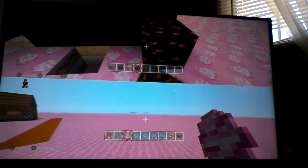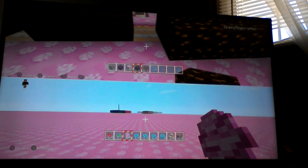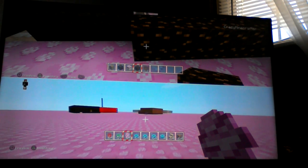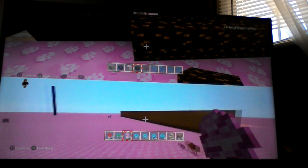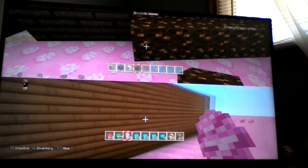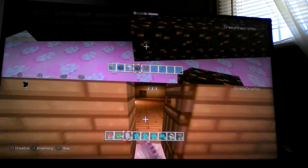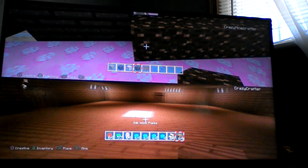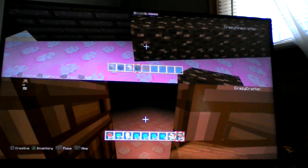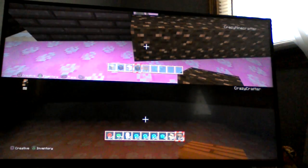I hope you guys liked my village. It looks like we went a little overboard, so we'll make a part five too. Sadly we have to end it, but hopefully I can get back part three and upload that.